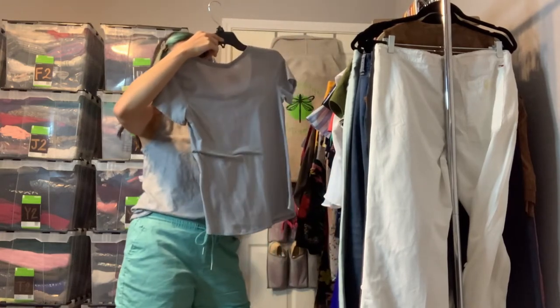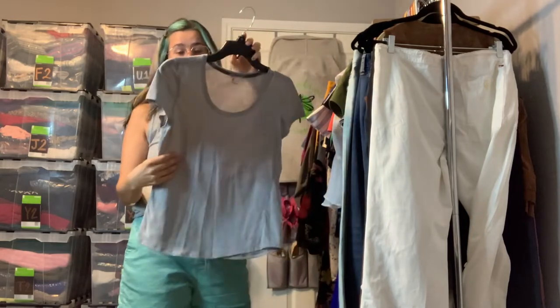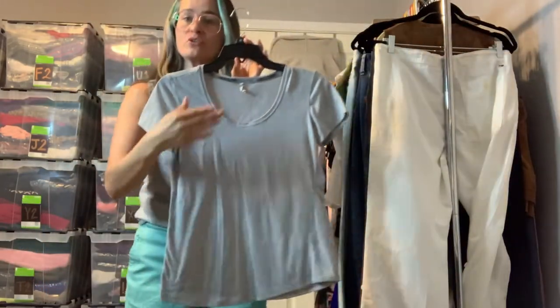Got another Under Armour — this one is an extra small, another running top in gray with white stripes on it. It is pretty lightweight and looked a little bit sheer up close.